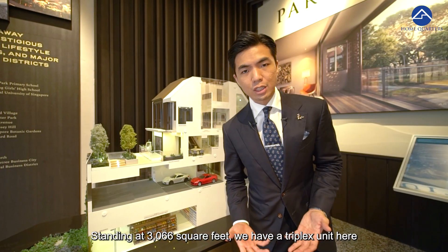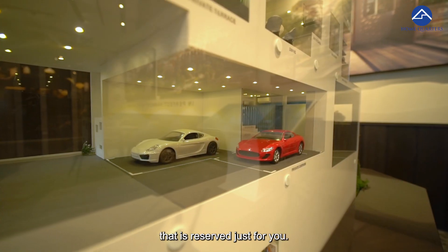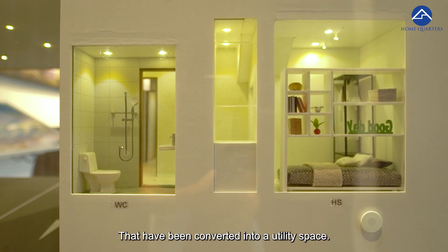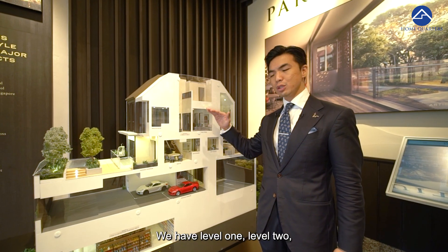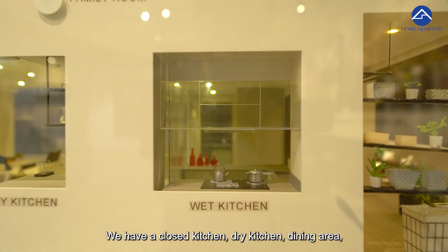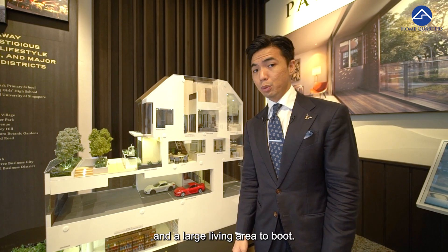Standing at 3,068 square feet, we have a Triplex unit here at Park Suite, with two private parking spaces reserved just for you. On the basement level, we have a home shelter converted into a utility space. There are three levels: basement, level 1, and level 2. On level 1, we have two private terraces — one at the back and one at the front — along with a closed kitchen, dry kitchen, dining area, and a large living area.